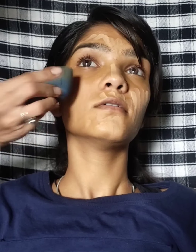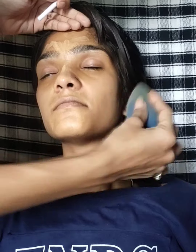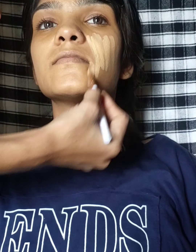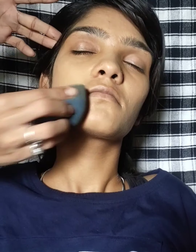Now I will blend it. After blending, I have used base and applied it all over the face. I have applied it well, and here I have used a blender. I have used foundation and then concealer.